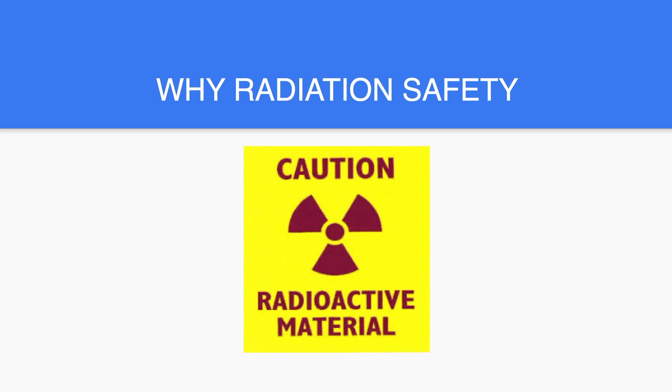Nuclear medicine is a highly regulated modality that has extensive oversight and required compliance with federal and state laws. This is why we are here today. It is a state requirement that we, at Modern Nuclear, inform and educate as many people as possible that may have some exposure to radiation.